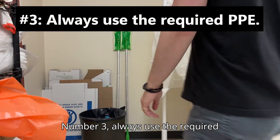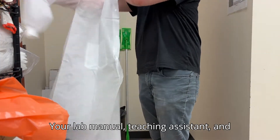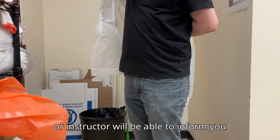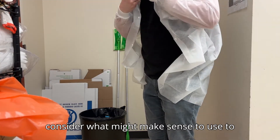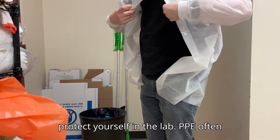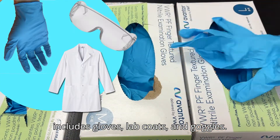Number three: always use the required personal protective equipment, or PPE. Your lab manual, teaching assistant, and/or instructor will be able to inform you if PPE is required, but also consider what might make sense to use to protect yourself in the lab. PPE often includes gloves, lab coats, and goggles.